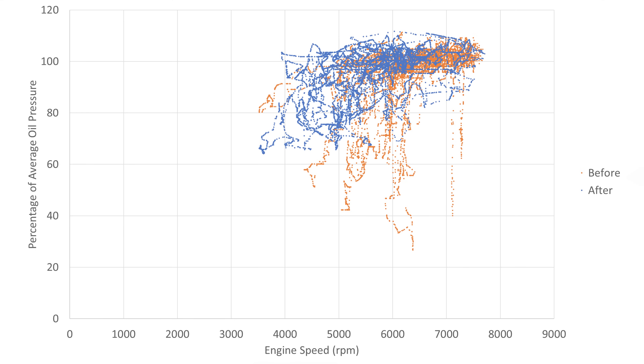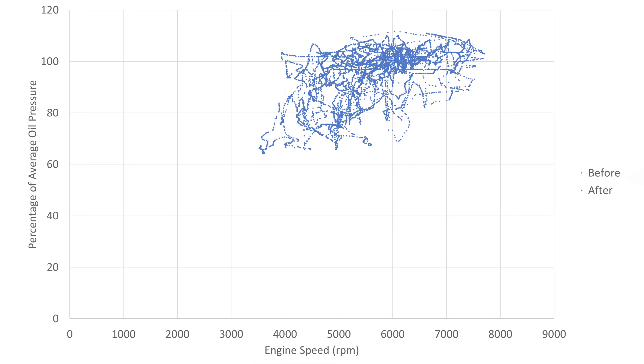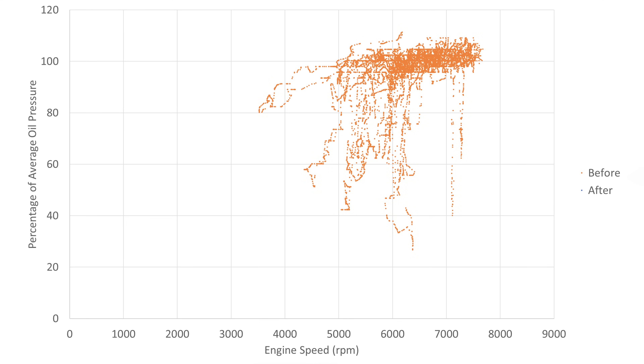Let's dive right into the data. For this first plot, the data is captured from a single hot lap. The blue data set is with all the modifications we made, and the orange data set is before the changes. On the x-axis we have engine speed, and on the y-axis normalized oil pressure. Since the data was taken with different average pressures, we had to normalize the pressure data — the pressure values were divided by the average pressure of that data set, excluding the pressure drop data. You can clearly see a reduction in the magnitude of the pressure drops after the changes. Particularly, the lack of instances where the pressure drop was less than 60% of the average pressure. Before changes were made, we saw pressures drop below 30% of the average pressure.